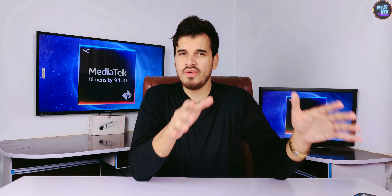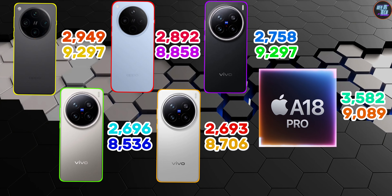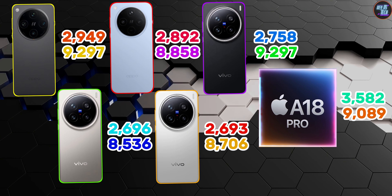Keep in mind that these scores may vary depending on the smartphone's variant. Comparing to the Apple A18 Pro, the single-core scores are faster on the Apple A18 Pro, but the multi-core scores are almost identical, which is a significant improvement.